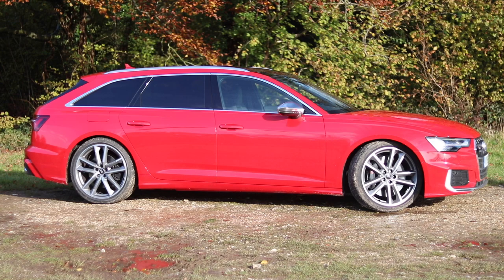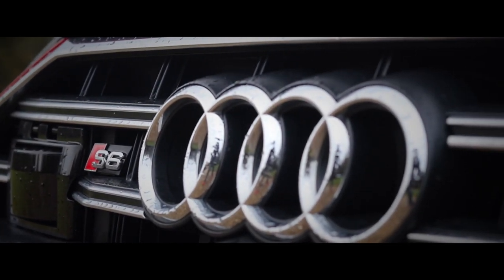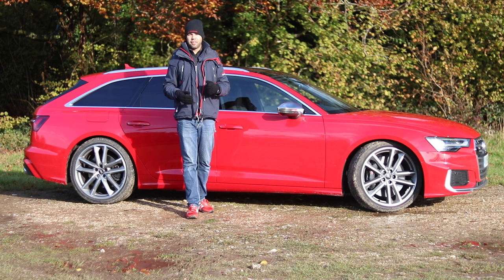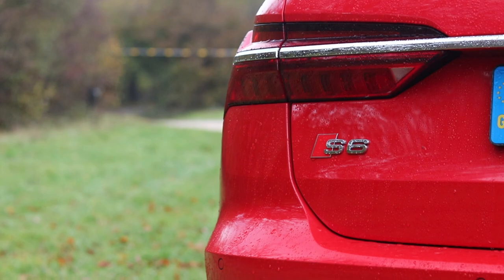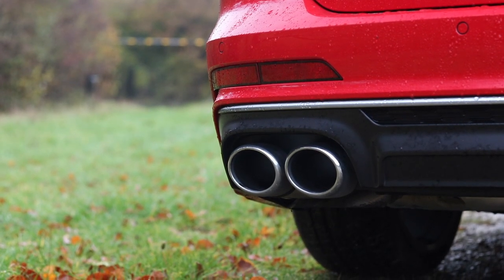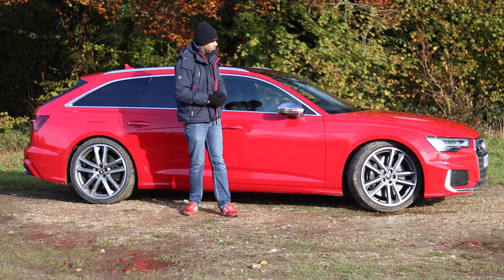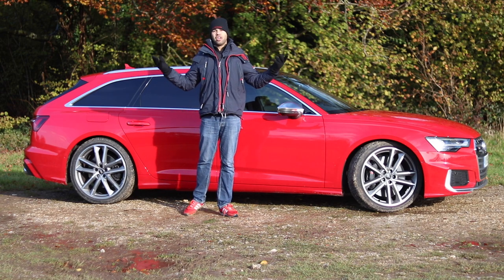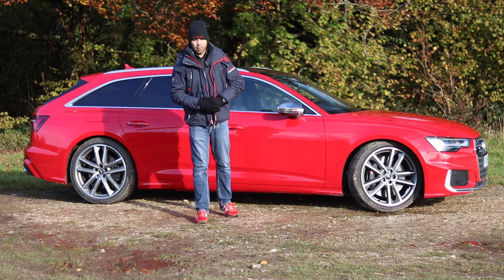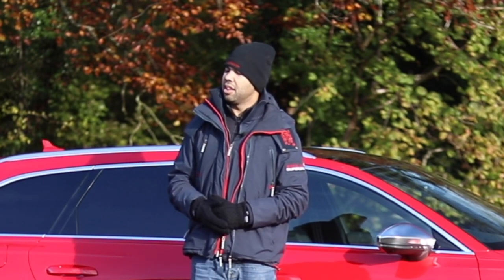Once again it's time for Ask Aaron, the segment where you ask me questions about whichever car I'm testing. I didn't receive that many questions for the S6, but this should be nice and quick. First question: what do you think of the fake exhaust pipes? I hate them, I despise them, I loathe them — they really get me angry. And the other question: is it a petrol or a diesel? It's a diesel. Short and sweet, like a gnome dipped in caramel.